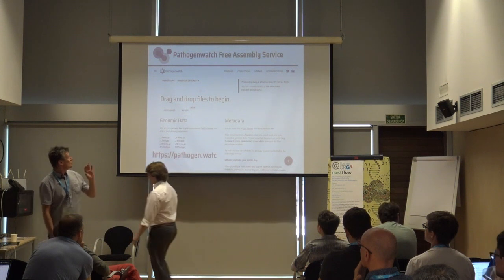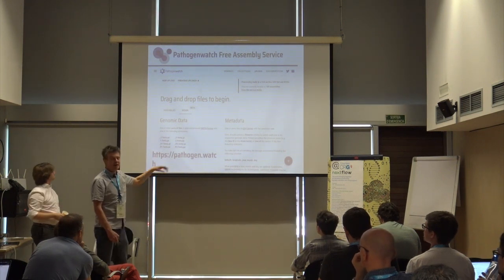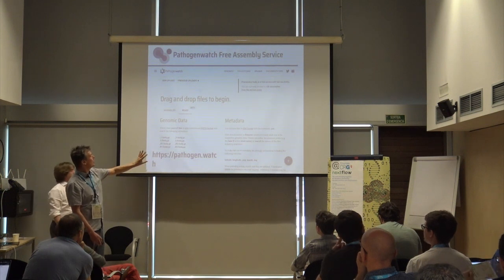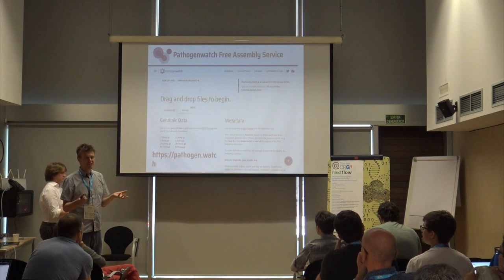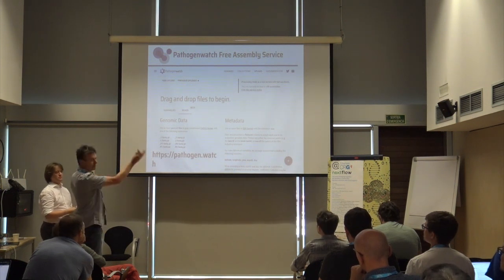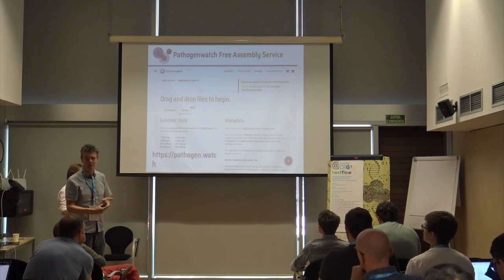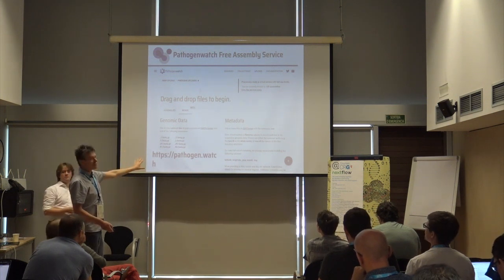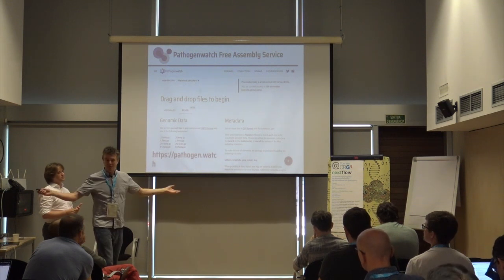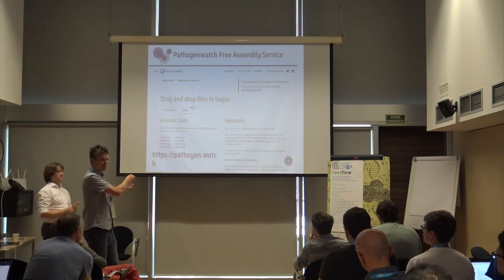This is another tool implemented by the team called pathogen.watch. Previously, you had to assemble your reads somehow and drag your assemblies onto the service. Now you can drag and drop your reads directly onto the browser, and behind the scenes it uses AWS Batch to process them, feeding results into all the downstream functionality that pathogen.watch can do — things like AMR prediction and MLST typing. We provide this service free to our users, but it only does pathogen assembly, not all the other analyses we've heard about over the last few days. So is it possible to make this generic so that anybody can use this kind of service with their own pipeline?